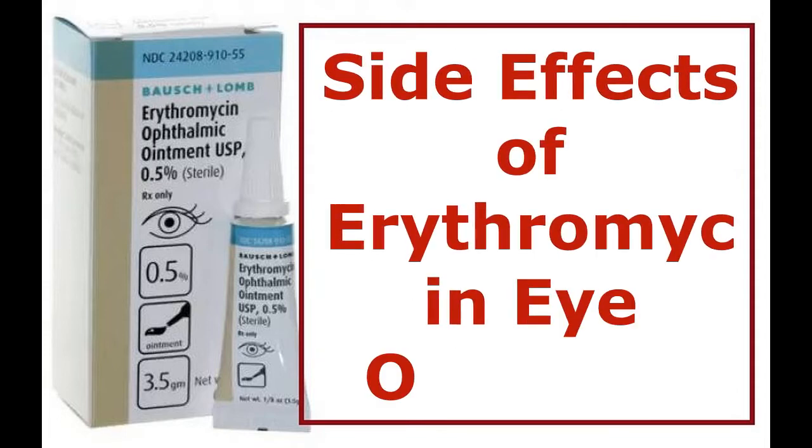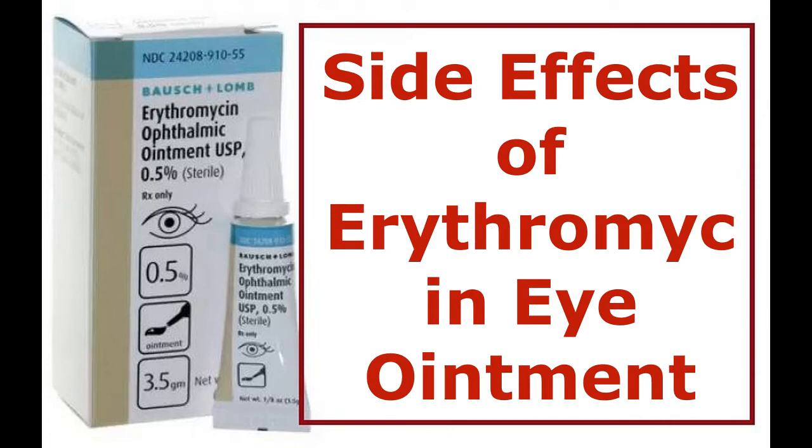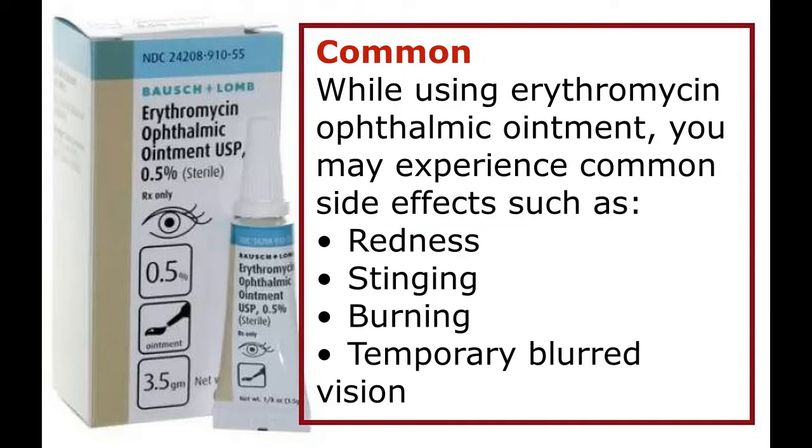Side effects of erythromycin eye ointment. Common side effects: while using erythromycin ophthalmic ointment, you may experience common side effects such as redness, stinging, burning, and temporary blurred vision.